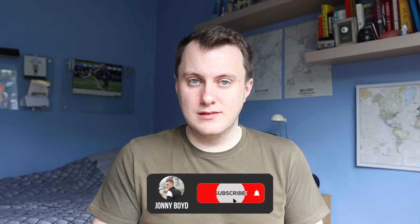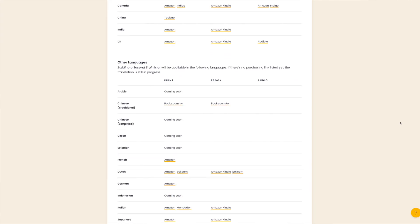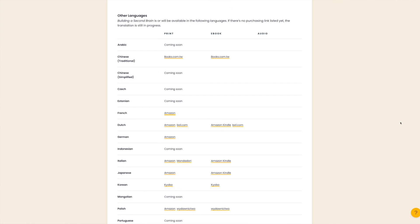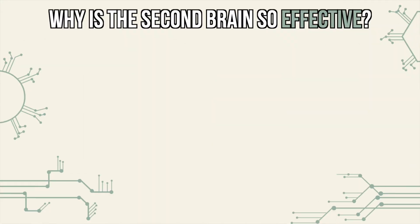If you enjoy this content then make sure you subscribe to this channel, so I can continue to create similar content to help people build their own second brain productivity systems. Now that we know what the second brain system actually is, we can look at why it is so effective. The book Building a Second Brain is currently available in 8 languages with a further 10 in the process of being translated. The reason why the second brain productivity system is so effective comes down to 5 main reasons.